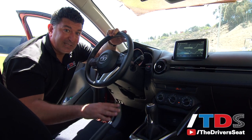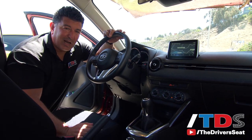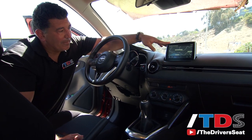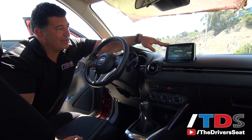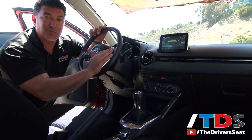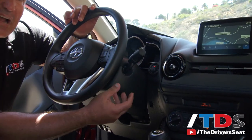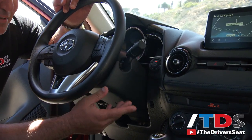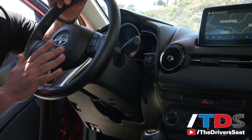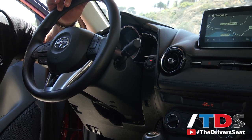Very little has changed on the interior of this Scion IA from the Mazda 2. It did make some changes to the colors to make it more uniform with other Scion products. You have the pop-up static navigation screen that you find in most Mazda products and the controller. What's really interesting is where the cruise control is — here it's on the steering wheel. Every Toyota, Lexus, and Scion product made in the last 25 years has a big stalk on the side, so this is really the only vehicle in all three of those brands that has cruise control on the steering wheel.